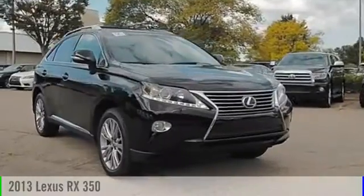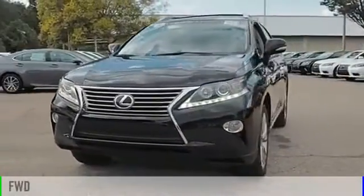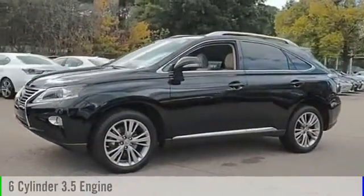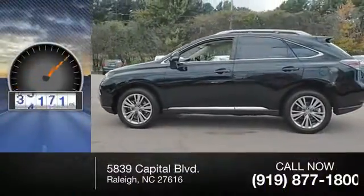The 2013 RX350. This vehicle is powered by a front-wheel drive, six-cylinder, 3.5-liter engine, and comes with a six-speed automatic transmission. This vehicle has less than 70,000 miles.